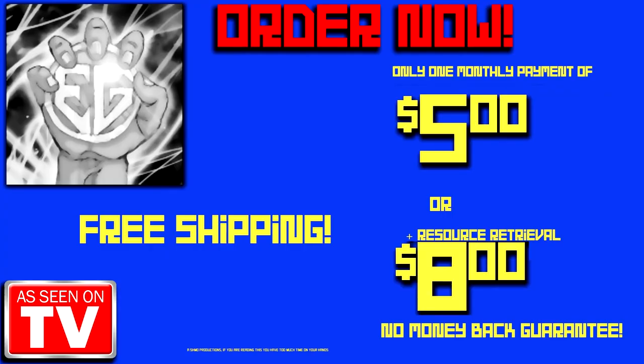Being at the top of your game is easier than ever with these prices. You'll get access to Finger and Removal Tool for only $5 a month — that is quite the bargain. But for $3 more, you'll also get Resource Retrieval, which gives you back 80% — that's right, 80% of your resources back. Quantities aren't limited, so order now!